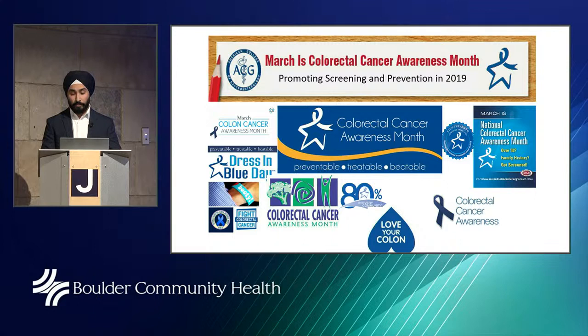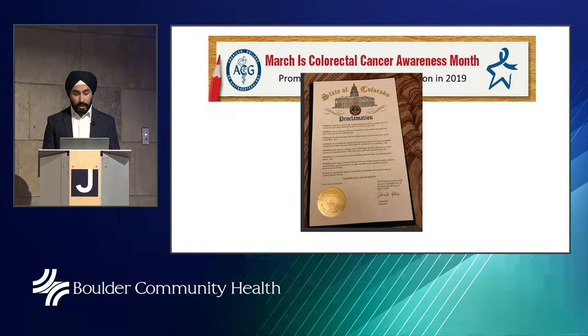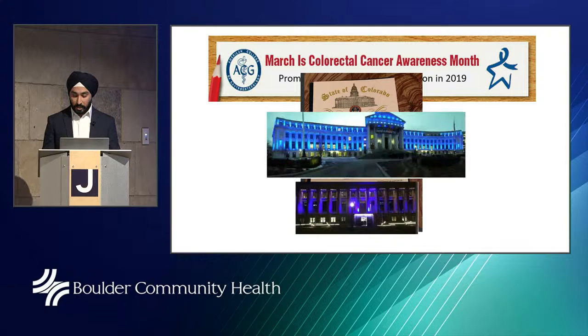As you may be aware, March is Colon Cancer Awareness Month. You may have seen things on social media about colon cancer awareness, hashtags and other things talking about colonoscopy and other screening modalities. In 2000, President Bill Clinton officially dedicated March as National Colorectal Cancer Awareness Month. And in 2019, Governor Jared Paulus signed a proclamation declaring March Colorectal Cancer Awareness Month in the state of Colorado.